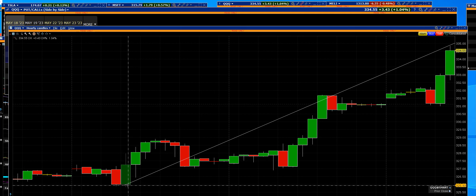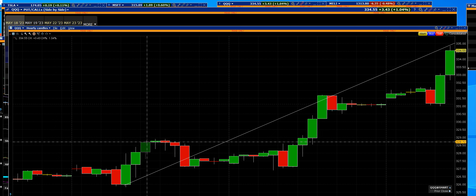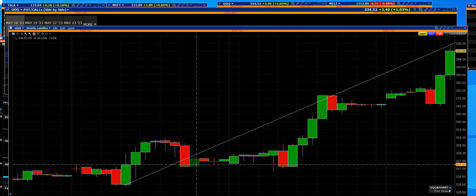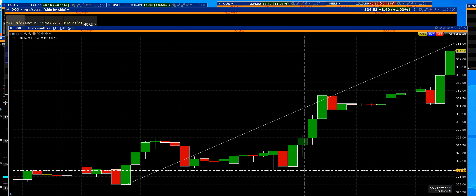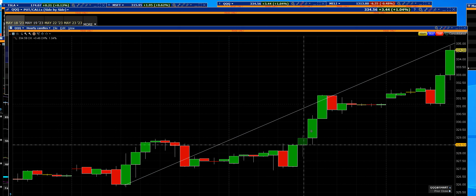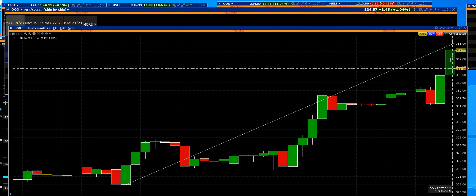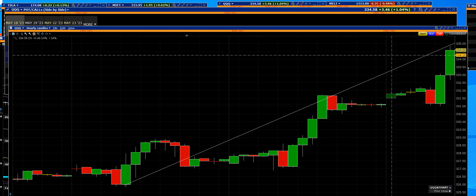Good morning traders. Triple Q's ETF. We can see the breakouts. We can see the consolidation at support. We can see the big upside 60-minute bar on the breakout with another consolidation and two 60-minute bar breakouts.